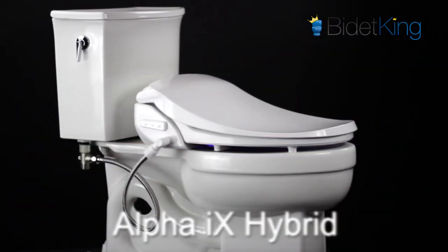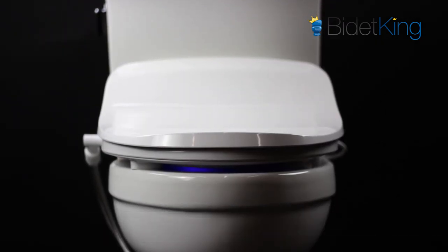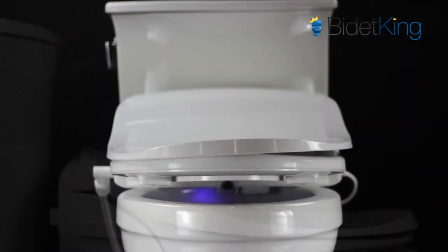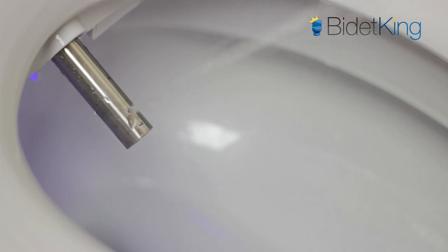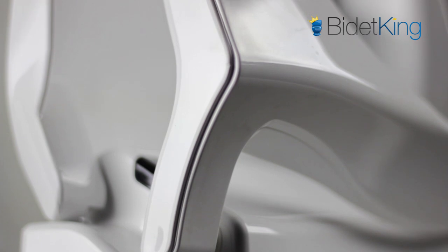At under $300, the Alpha iX Hybrid takes the cake in the cheap electric bidet category. The Alpha iX is an entry-level price bidet that meets the expectations of a higher-end model. The Alpha comes loaded with a cool blue LED nightlight, warm air dryer, stainless steel nozzle, endless warm water, and more. It has a unique sleek design and its low price makes it extremely appealing.